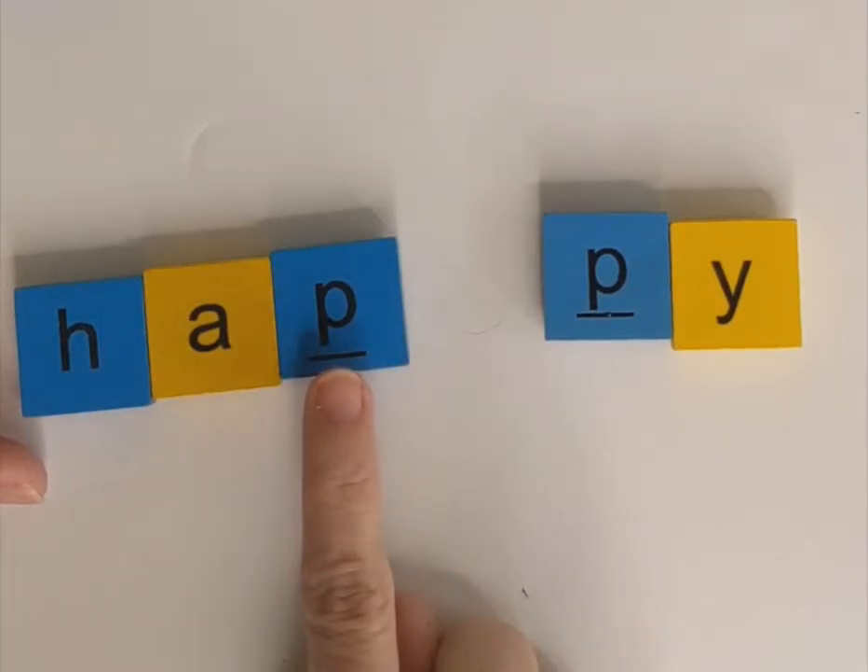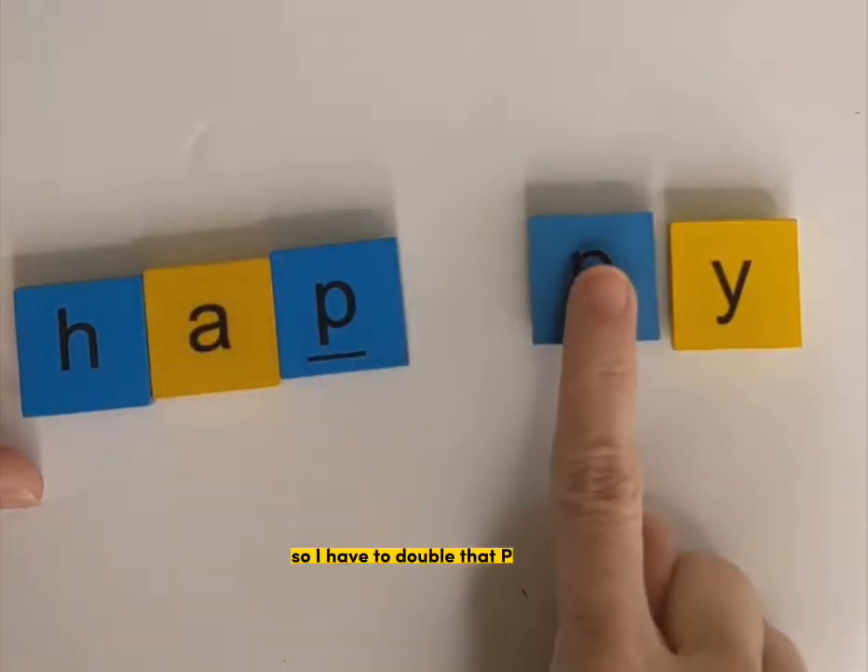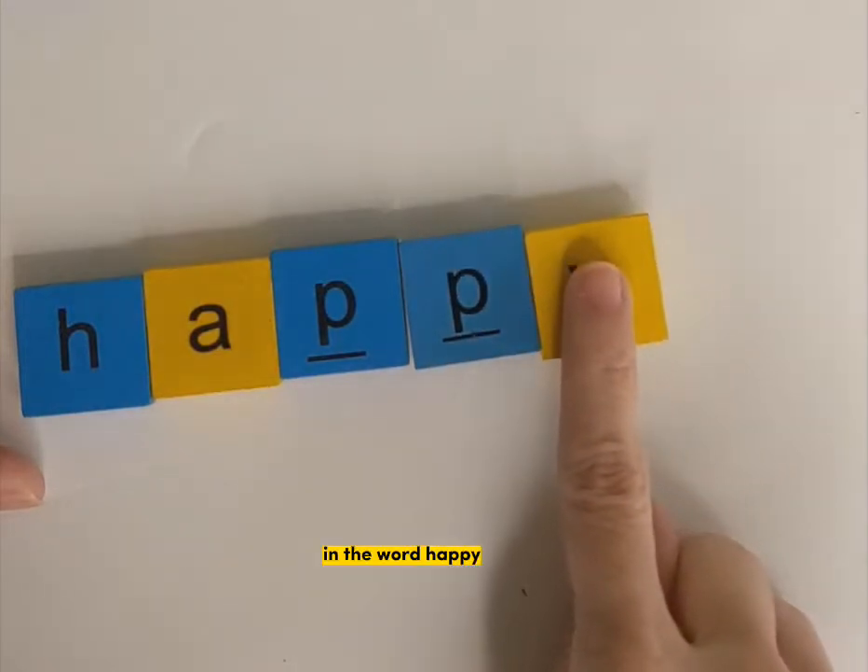Ha-p-y. I hear a P and my vowel is short, so I have to double that P in the word happy.